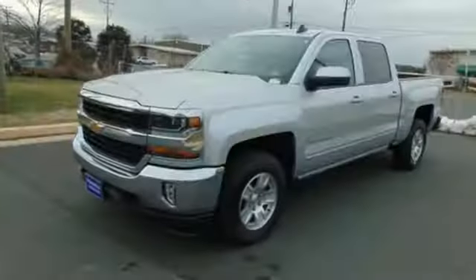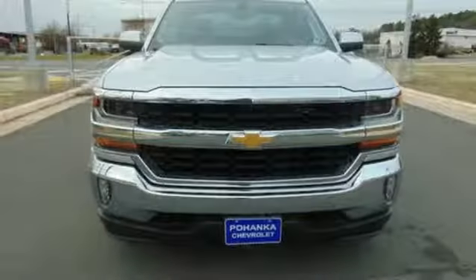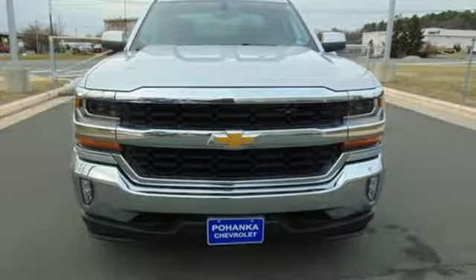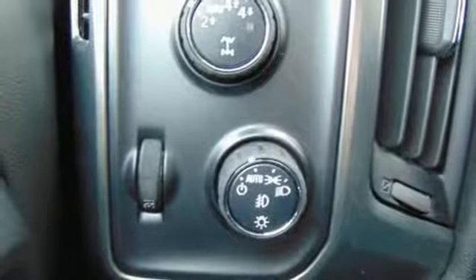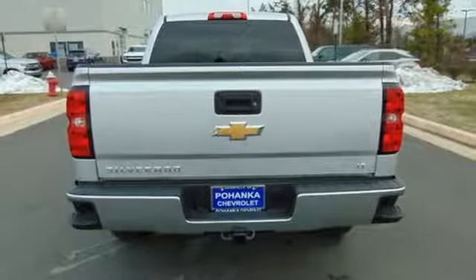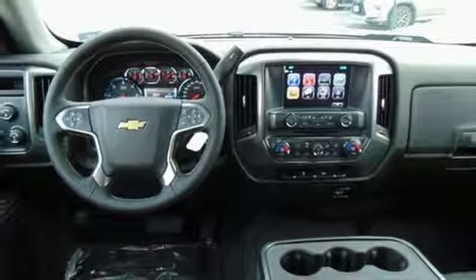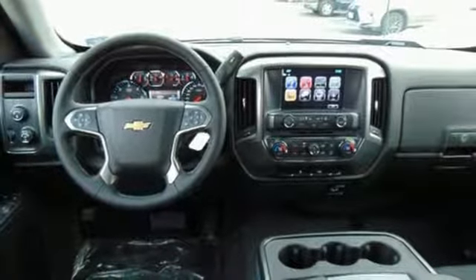It comes with the features you need, and better yet, want: Bluetooth wireless audio streaming, power heated mirrors, manual tilting steering column, leather and metal look steering wheel, automatic transmission, active grille shutters, electronic shift on the fly, and OnStar 4G LTE Wi-Fi hotspot.